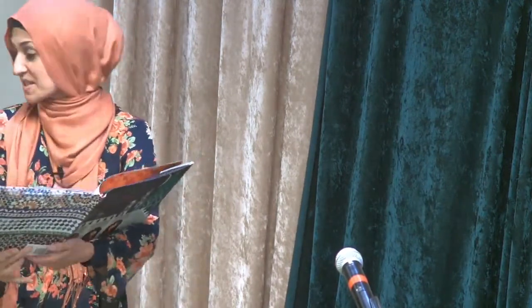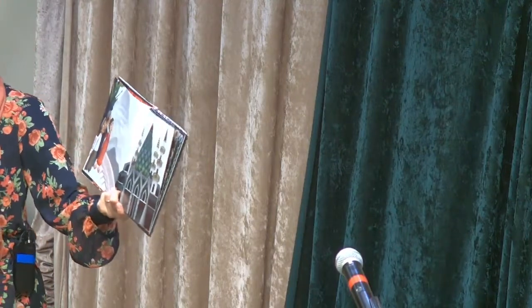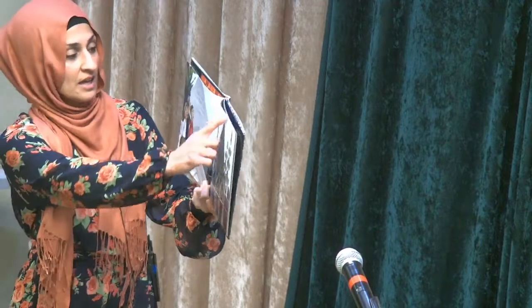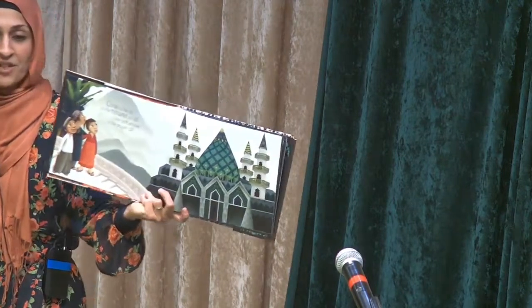So these are some shapes that we see at the masjid, and there are also words that we can learn that maybe we didn't, we weren't familiar with. Cone is the tip of the minaret so tall. I hear soft echoes of the prayer call. Look how beautiful that is.